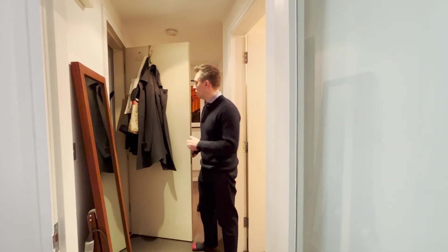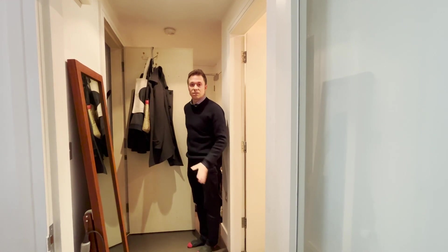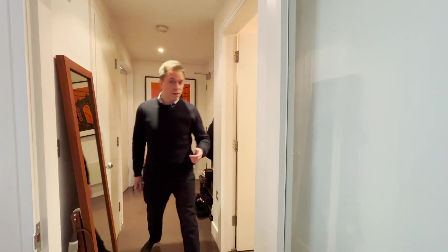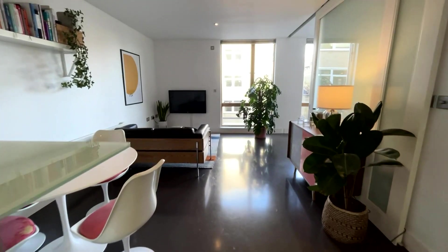Also off the hallway you've got a brilliant storage cupboard — lots of room for coats, shoes, golf clubs, tennis rackets, suitcases. You can just put everything away here out of the way, which is perfect in loft-style apartment living. As we come into the open-plan area we've got a glazed door, which is quite stylish.